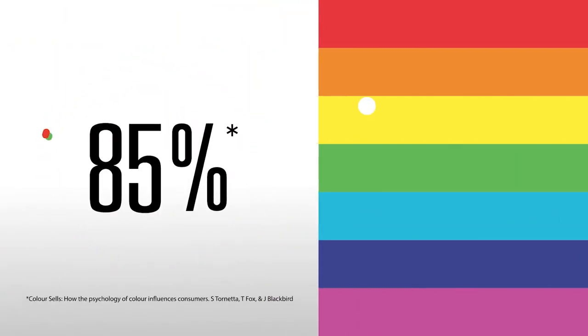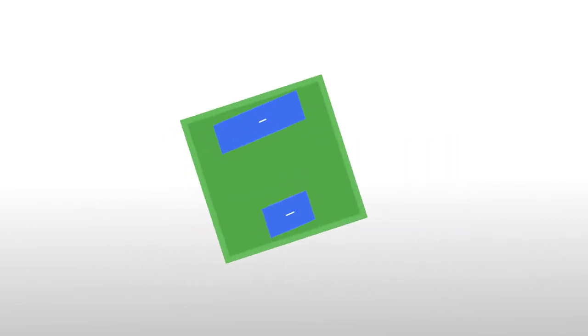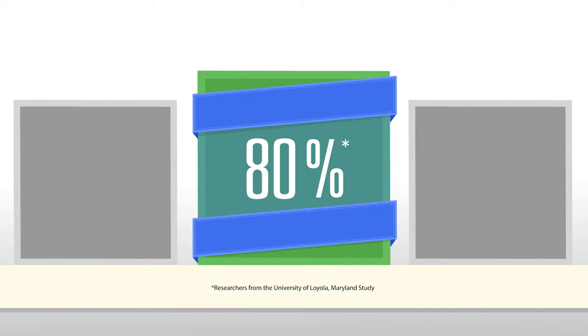Consumers know colour is important. 85% of them believe colour is highly influential in their purchase decisions. And getting the colour right for your brand is essential. After all, colour increases brand recognition by up to 80%.